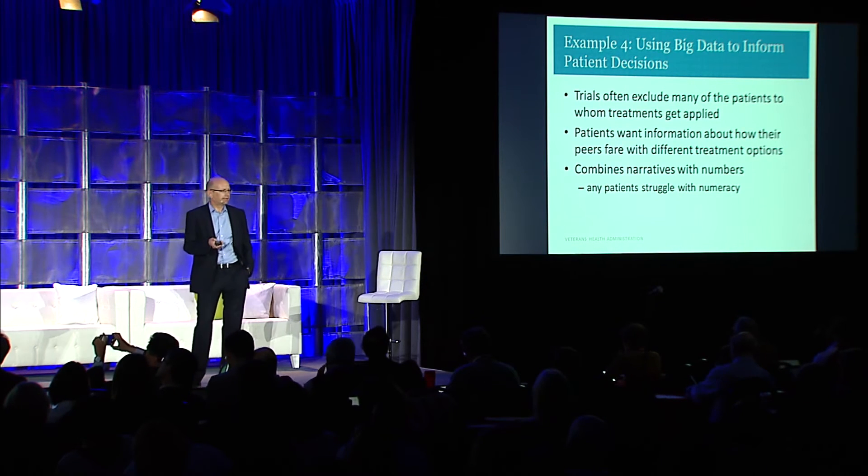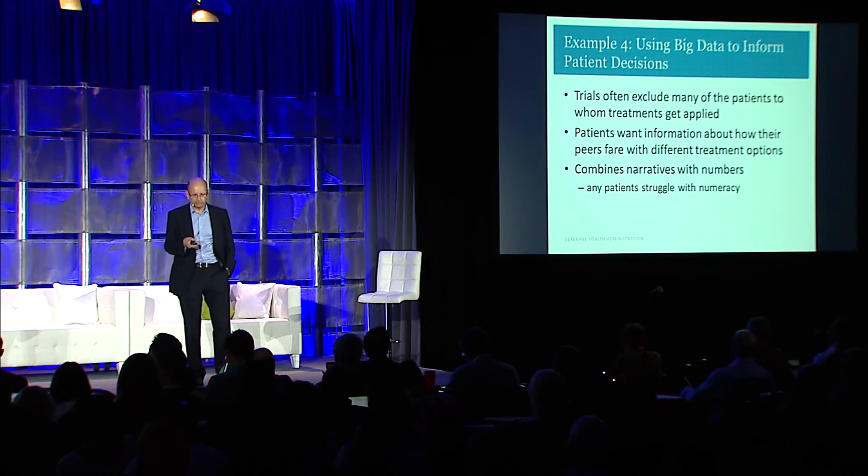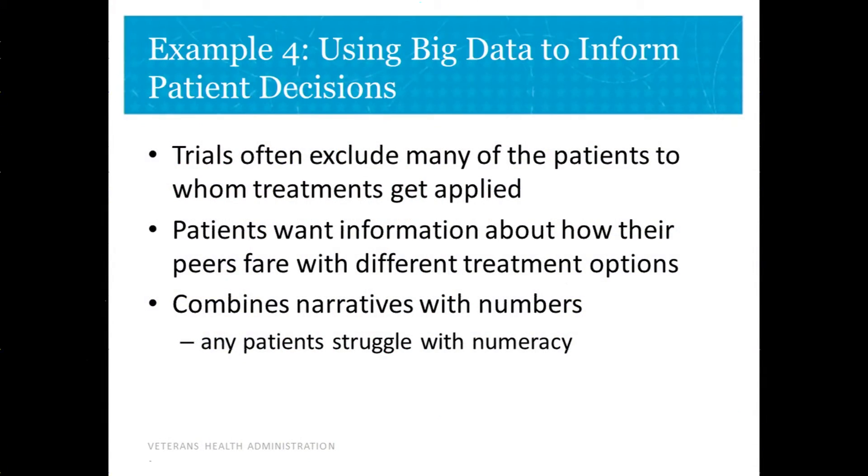The last example, which I think is the most exciting but where we're earliest in the venture, is trying to use big data to inform patient decisions. We know that trials often exclude the very patients we're applying treatments to, and we want to get better information more relevant to that patient. We also know patients want that information — up to a quarter of patients are already seeking out information on patient experience on the Internet.